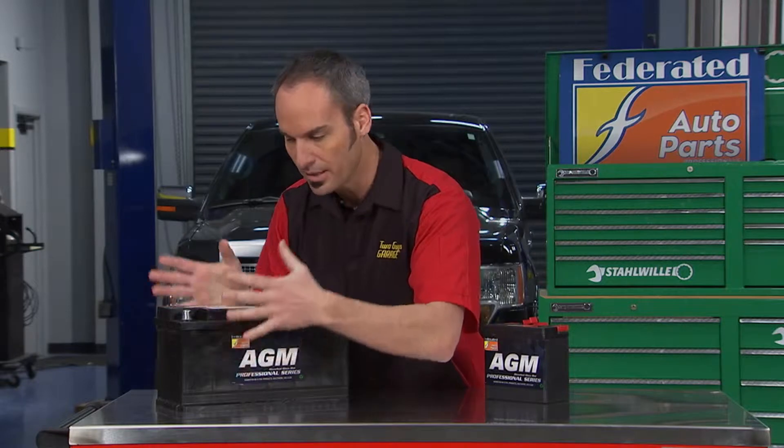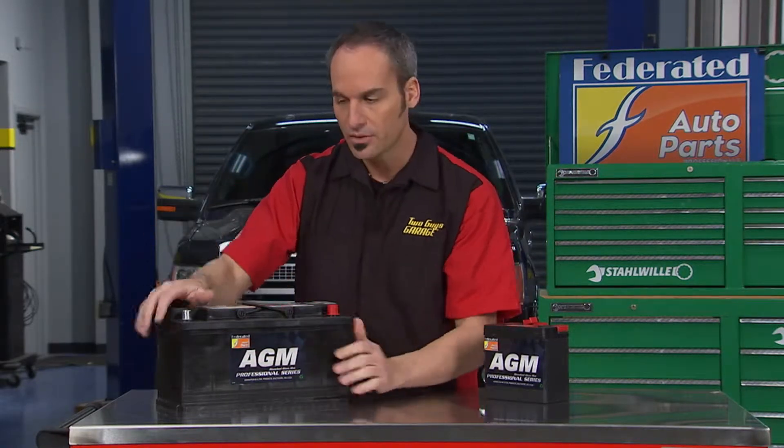These batteries have 20 times the vibration resistance. So if you're hitting washboard roads, potholes, or going off-roading, it's going to be more durable. And because that glass absorbs all the liquid, you can turn them upside down — they don't spill, they don't leak. Super strong.